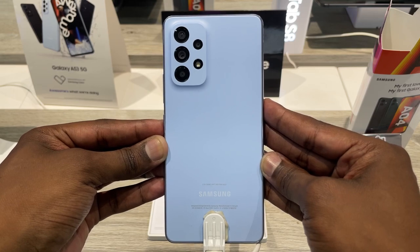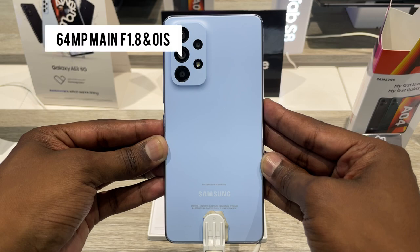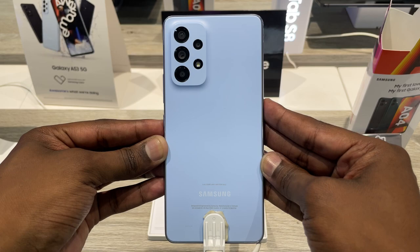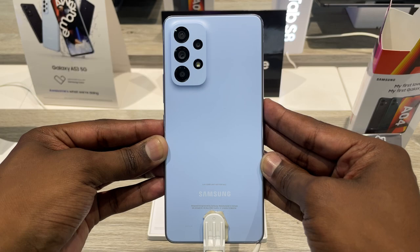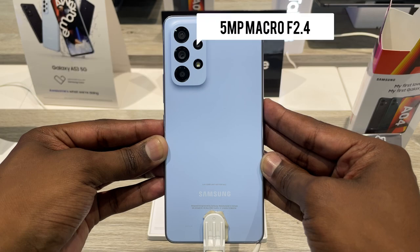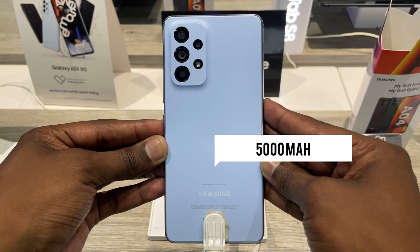The Galaxy A53 also has a four-camera setup. It consists of a 12 megapixel ultra-wide camera with f/2.2 aperture, a 64 megapixel main sensor with f/1.8 aperture and optical image stabilization, a 5 megapixel depth camera with f/2.4 aperture, and a 5 megapixel macro camera also with f/2.4 aperture. It also comes with a 5000 mAh battery for those long days.